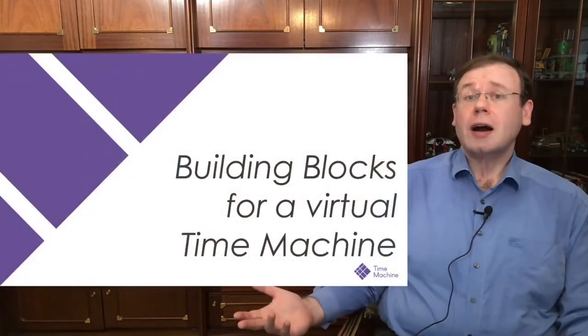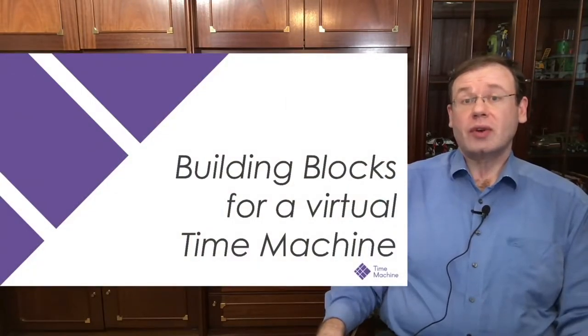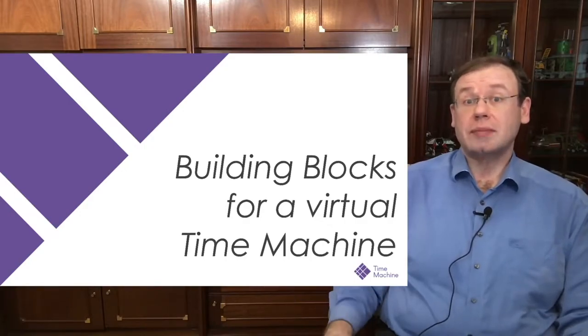Thank you very much for giving me this opportunity to speak at your esteemed conference. It's the first time that I'm presenting here at the VisArt workshop, so it's a great pleasure and honor to be here. You asked me to present on a small project called the European Time Machine Project, and I want to show you a couple of the building blocks we're working on towards building this virtual time machine.